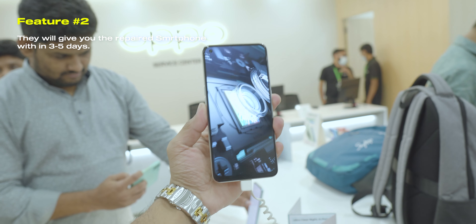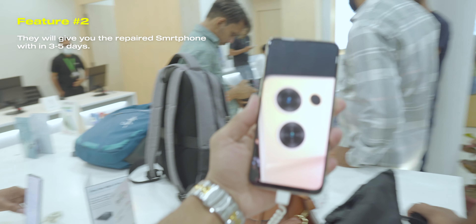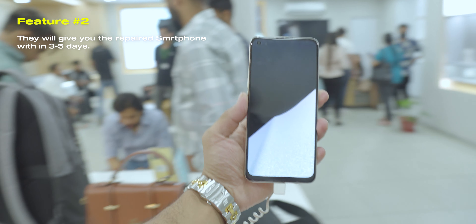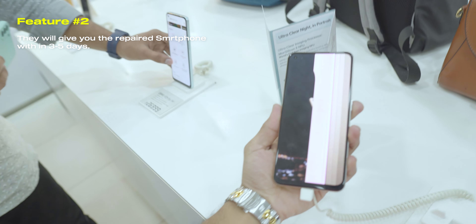Talking about the repair timeline, usually after giving a phone, within 3 days you will get to see the phone repaired. But in some extreme cases it can take a few more days, which is still not that much time.